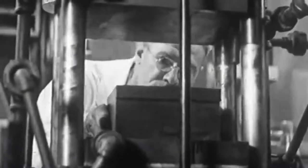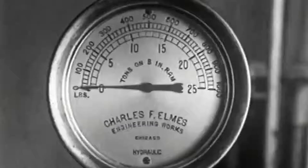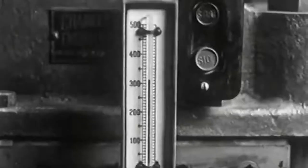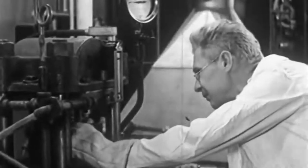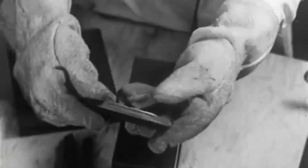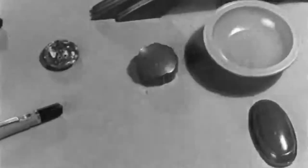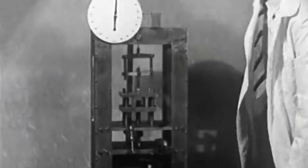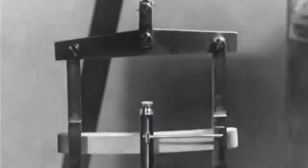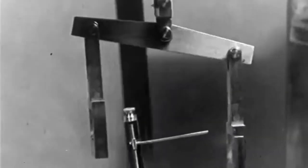The mold is then placed in this hydraulic press. Here, the soybean meal is welded under a pressure of about 2,000 pounds per square inch and at a temperature of more than 300 degrees. In this way, the soybean is transformed by science and technology into parts that find many everyday uses. In research laboratories, the finished plastic products are subjected to innumerable tests. This flexural testing machine reveals the strength of the object. Thus, we are led to appreciate the relationship of modern science to agriculture on the one hand and industry to agriculture on the other.